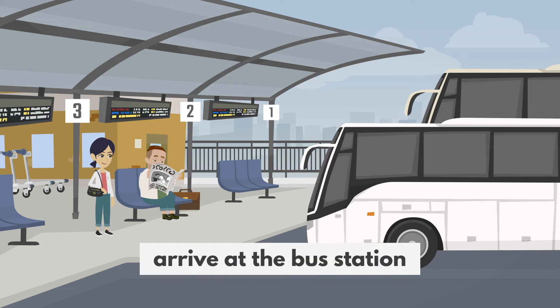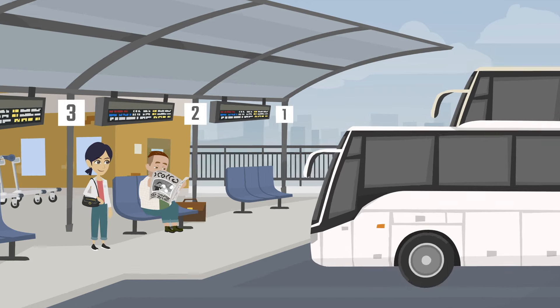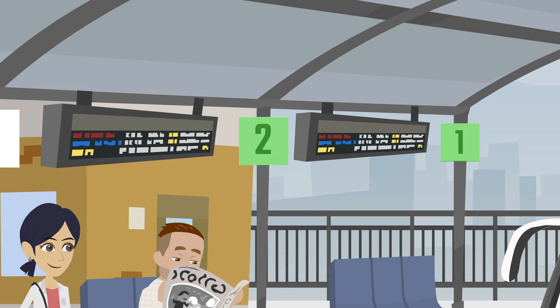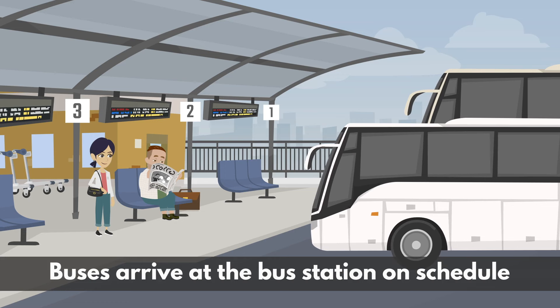Buses arrive at the bus station on schedule.